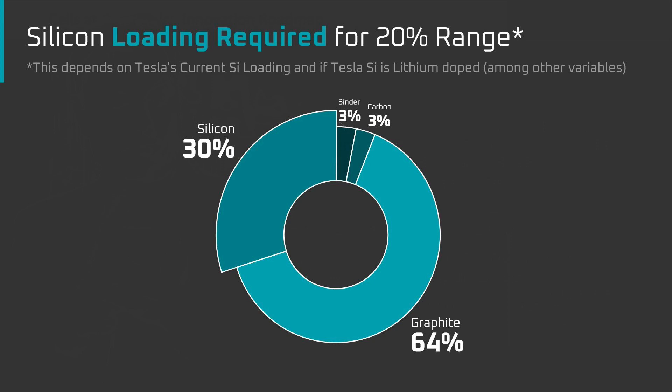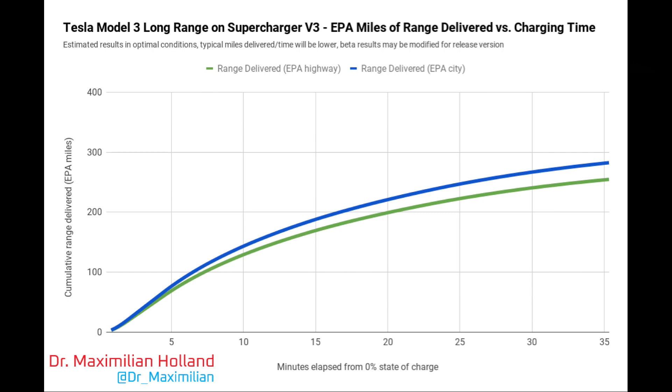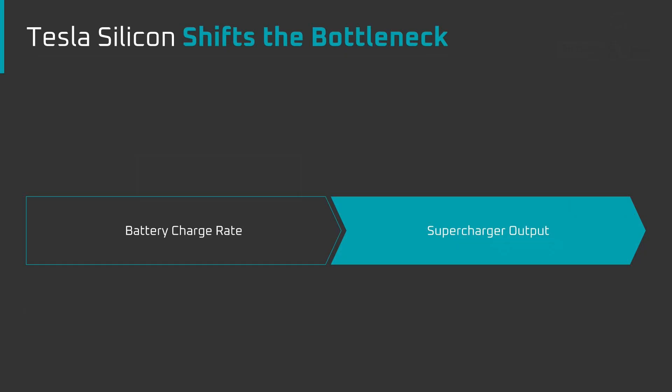What can we expect in terms of charge rate? This is a slide from a presentation by Jim Cushing of Applied Materials. Applied Materials is developing a battery with a 30% silicon anode which provides a 4C charge rate. A 4C charge rate is 0-100% charge in 15 minutes. A battery capable of a 4C rate could do a 5-minute top up from 0-50%, or from 30% to 80% of charge, if there was a supercharger powerful enough to supply that much energy that quickly. In other words, the supercharger would become the bottleneck rather than the battery.